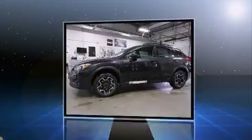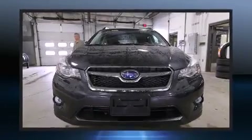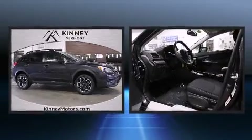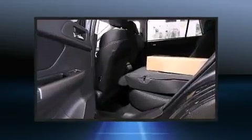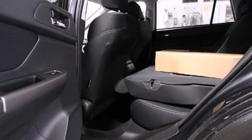Subaru prioritized practicality, efficiency, and style by including a tachometer, a trip computer, heated seats, front fog lights, remote keyless entry, and power windows. For drivers who enjoy the natural environment, a power moonroof allows an infusion of fresh air.